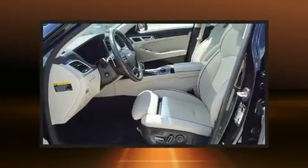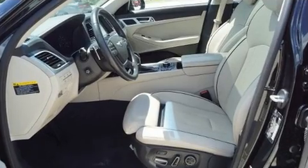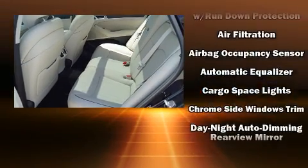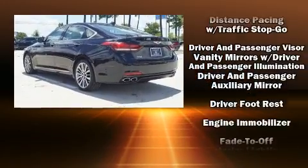Hyundai ensures the safety and security of its passengers with equipment such as front and rear side impact airbags, an emergency communication system, and four-wheel disc brakes with ABS.